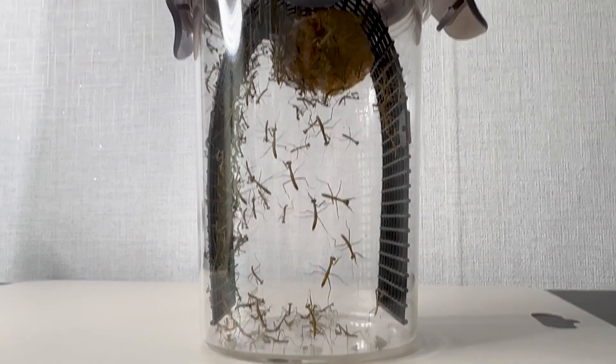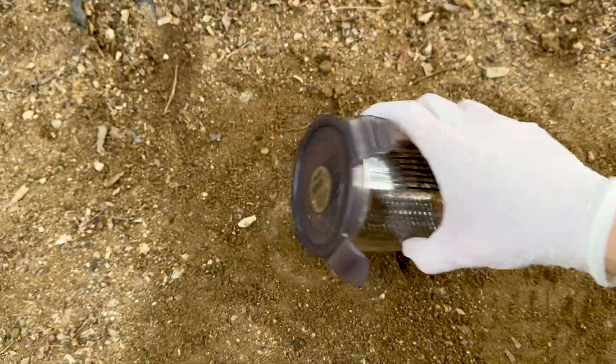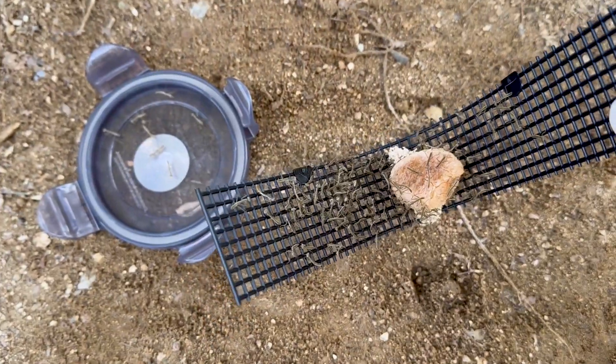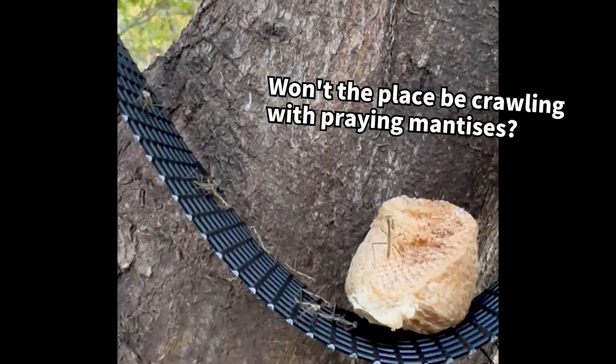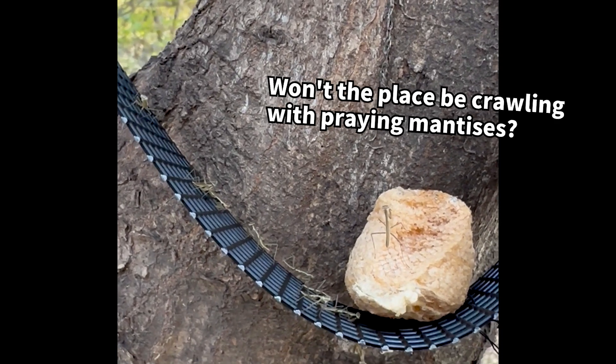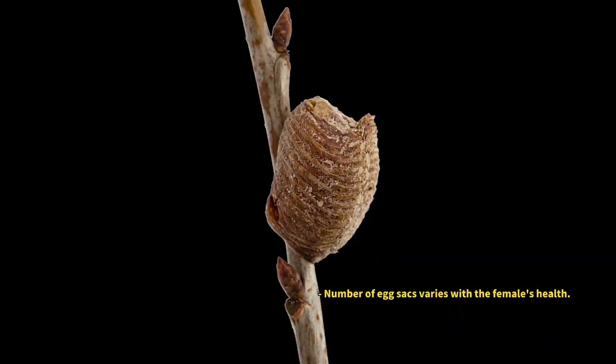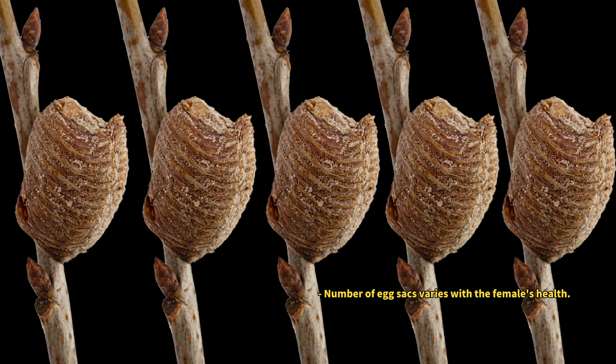Keeping them in a confined space led to cannibalism, so I released the hatchlings back into the wild where I originally found the adult mantis. You might worry about releasing so many at once, but it's not an issue — each egg case can produce hundreds of young, and a female may lay multiple cases.